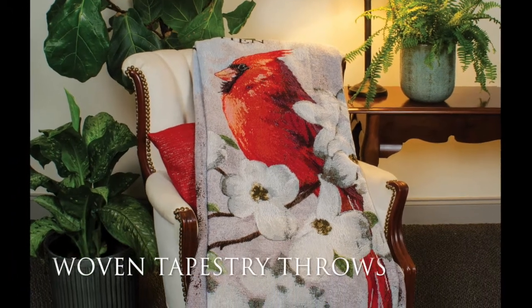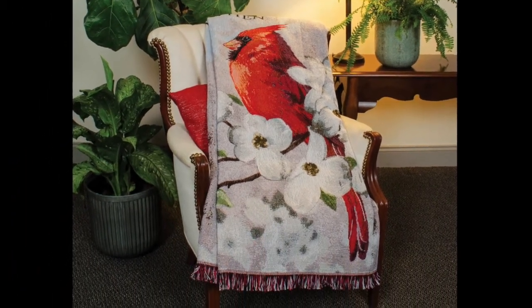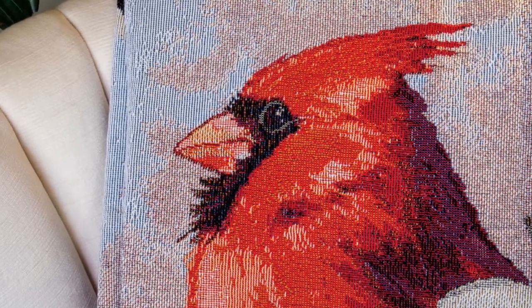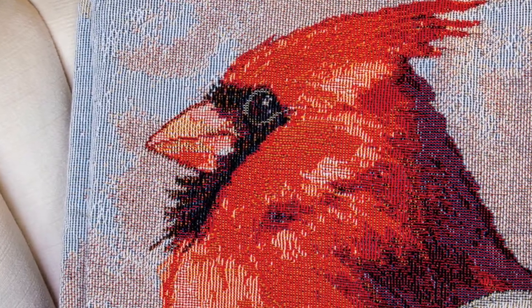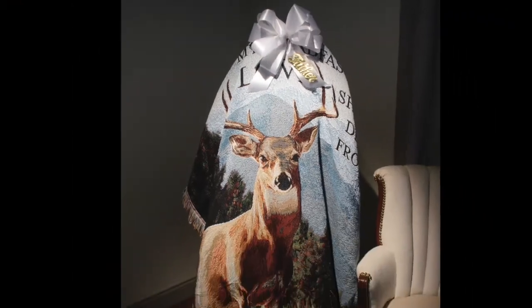We are introducing a new type of throw for this release: a woven tapestry throw. Made of 80% polyester and 20% cotton, these throws are a beautiful bereavement gift that is also able to be used by florists as funeral presentations with an easel. The throws measure 50 inches by 60 inches.